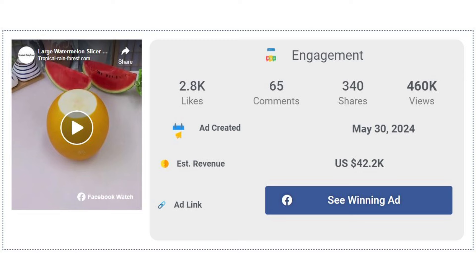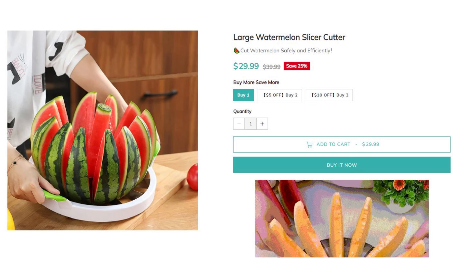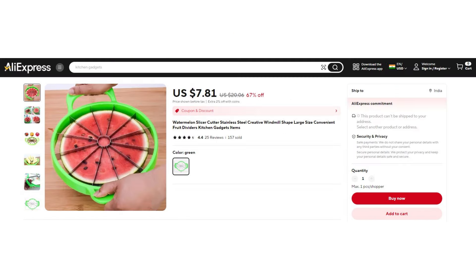The Facebook ad has received more than 2,800 likes, 65 comments, and 340 shares. The winning store selling price for the watermelon slicer is just under $29.99, while the product cost is only $7.81. You are looking at a good profit margin of $22.18.